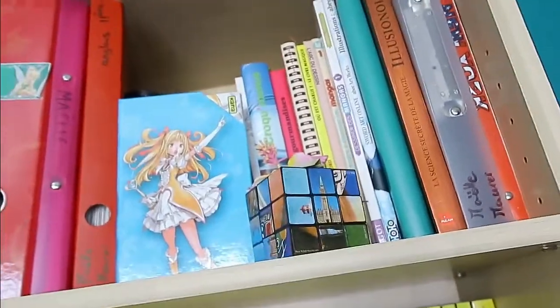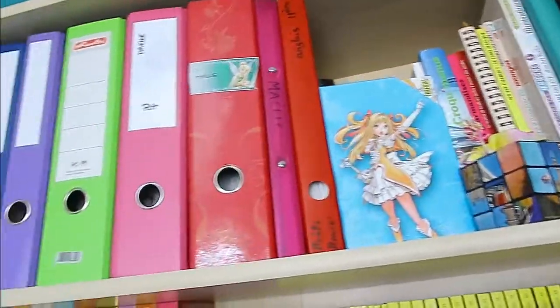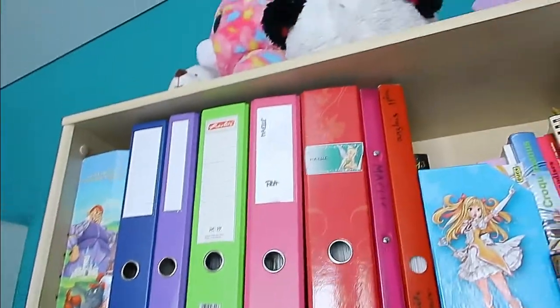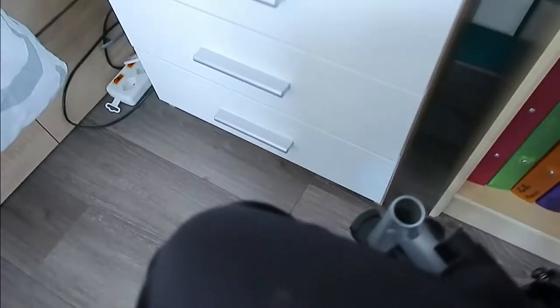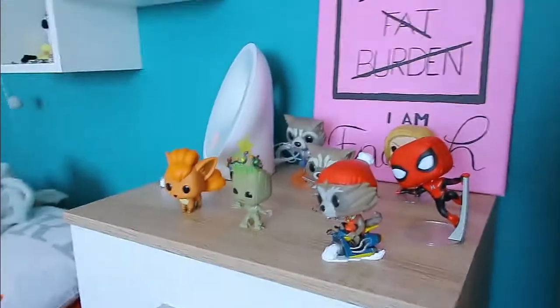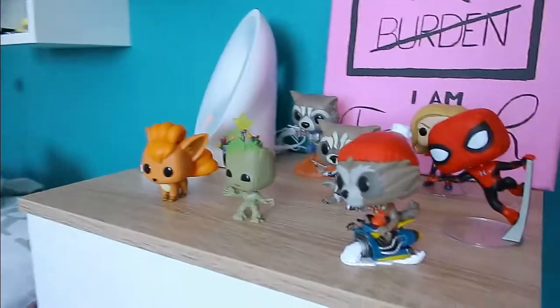That painting is one of my best friend's paintings, so it's really important to me. Up there I don't have access to it because I'm currently in a wheelchair. Next we have my bedside table with all my Funko Pop figures.